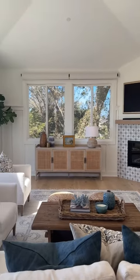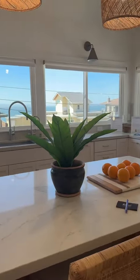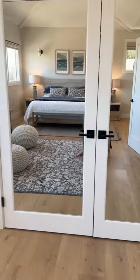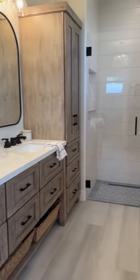I'm a sucker for quality new construction, and this one takes the cake. Absolutely impeccable. Incredible location on East Cliff, and it was just done so well. I was floored — 10 out of 10.